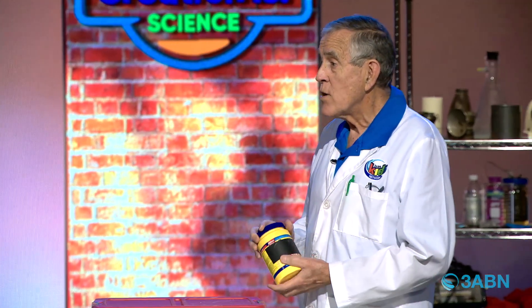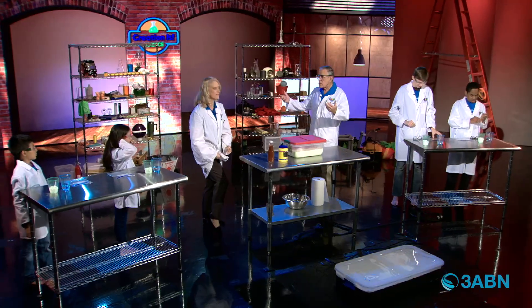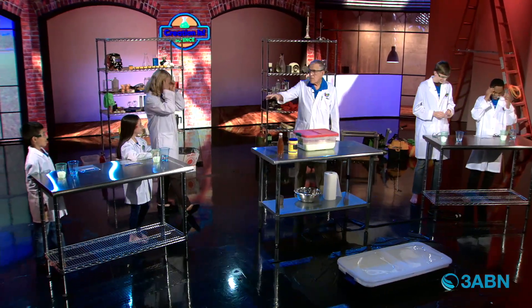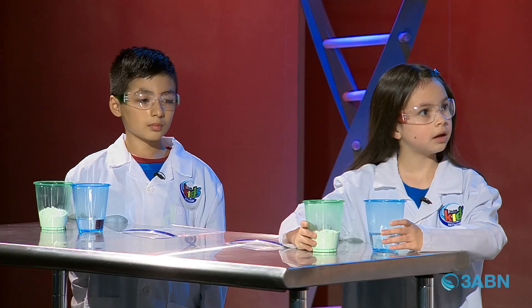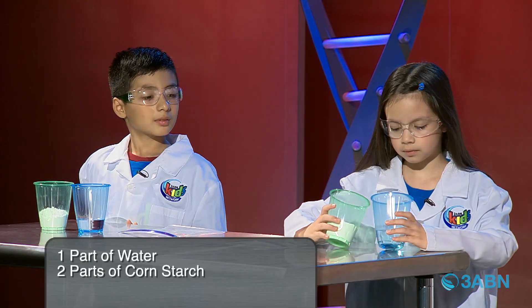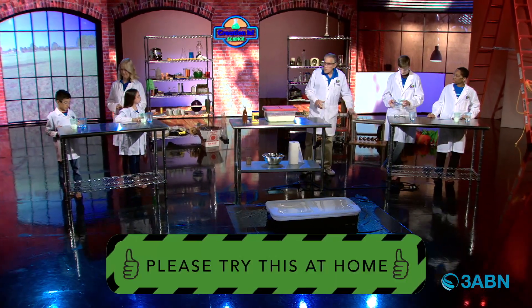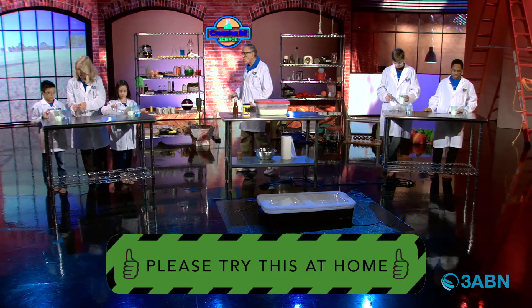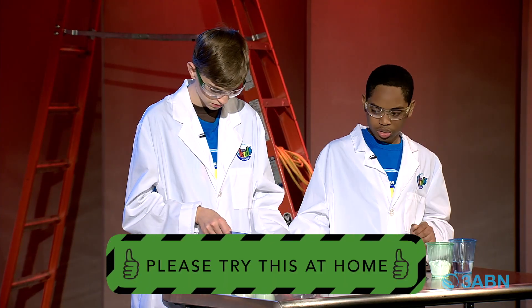Would you like to make a non-Newtonian fluid? First of all, let's go ahead and put our safety glasses on, because we're using some things we don't want to get in our eyes. On your table, you have a cup of cornstarch and a liquid — water. You also have a zip bag. Pour the water in there and pour the cornstarch in there, then seal it up and start to mix it.